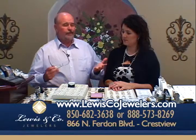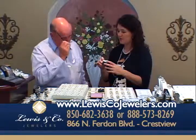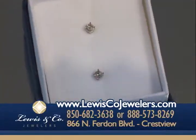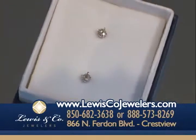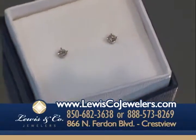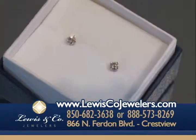We've got tons of diamond studs. These are about 20 points each, between 20 points and a quarter carat — $99. These are beautiful diamonds. They're not brown; these are bright, white, lively diamonds for $99.